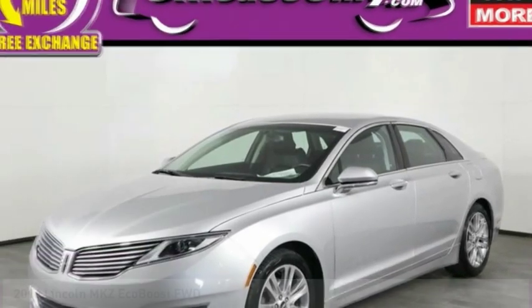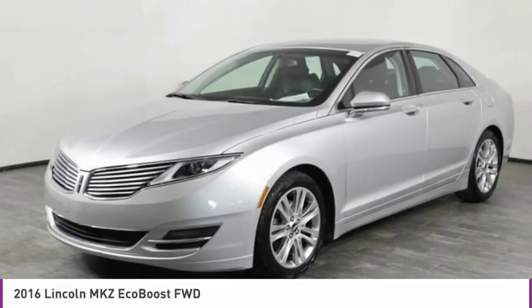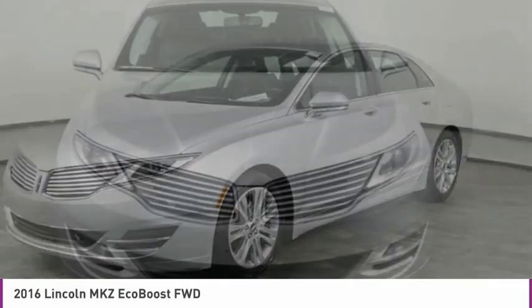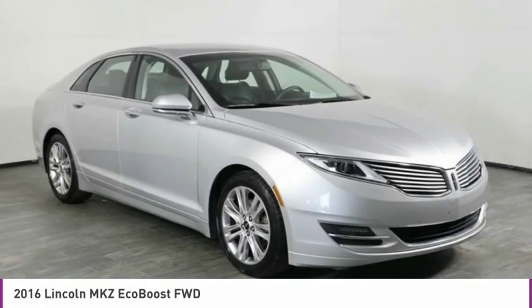Looking for the right vehicle? Check out the 2016 Lincoln MKZ with sharp angles, sleek lines and a sculpted body. The Lincoln MKZ has an impressive stance and a dynamic design.